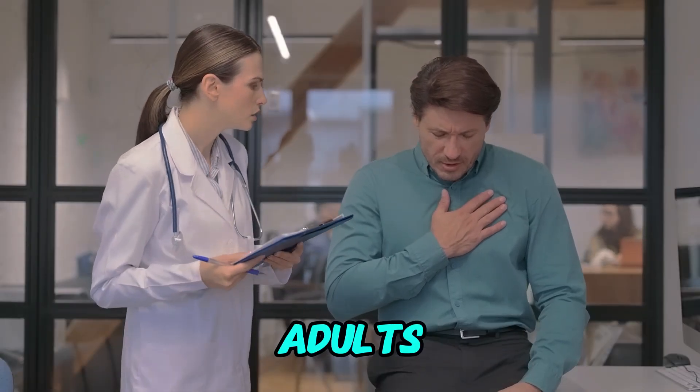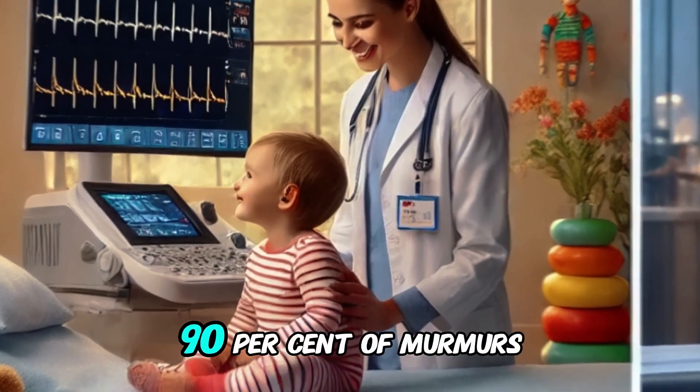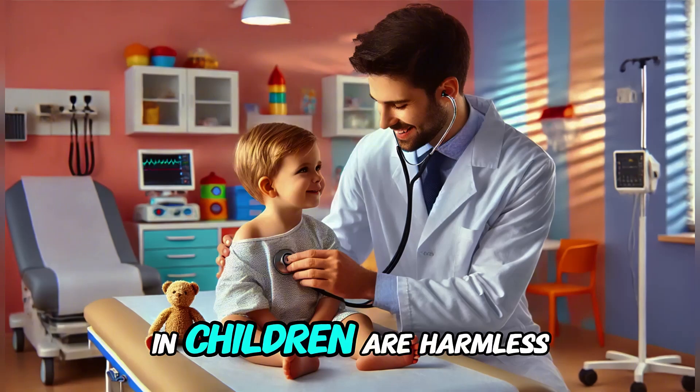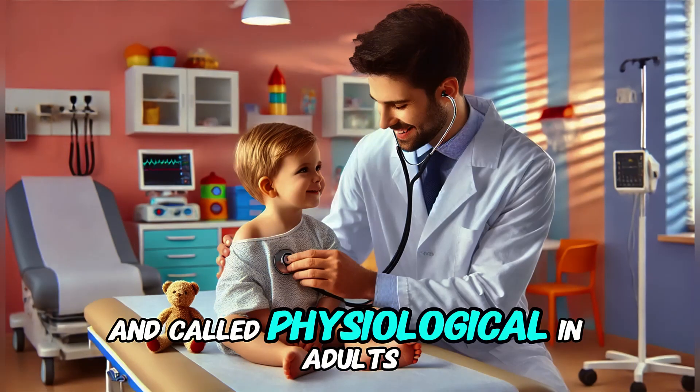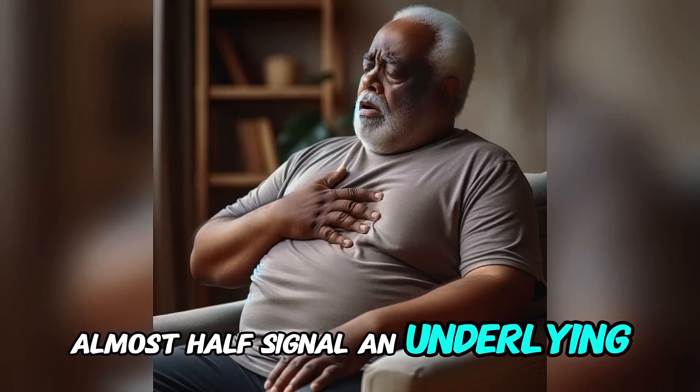Heart murmurs are very common. About 10% of adults and nearly 60% of children have them. Fortunately, 90% of murmurs in children are harmless and called physiological. In adults, however, almost half signal an underlying heart condition.